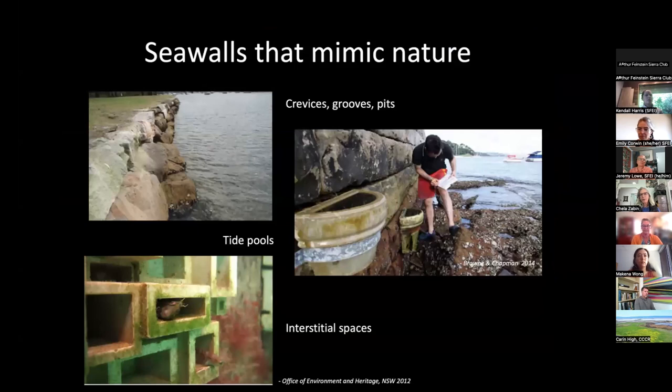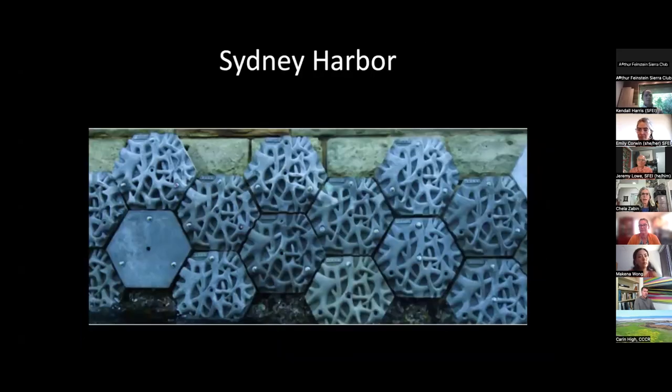There's a growing body of literature from around the world suggesting that if you can modify seawalls to have design elements similar to things seen in nature — complex features like roofs, crevices, pits, water-retaining features, and lots of interstitial spaces — you get a positive species response; more species are able to use these. A number of harbors and estuaries around the world have experimented with this. There's a fairly well-known project in Sydney Harbor where they added tiles meant to look like mangrove prop roots to a seawall.